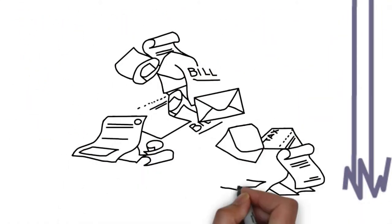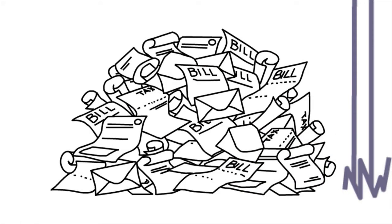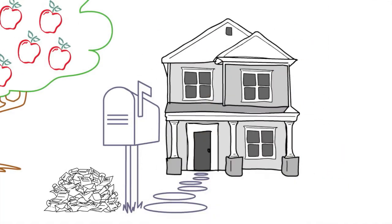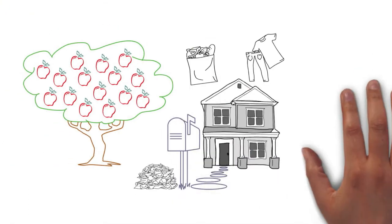At Moheela, we know it can be tough to juggle all of your expenses as hard as you try. Are bills racking up for your house, food, and clothes?